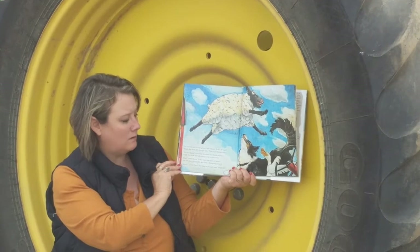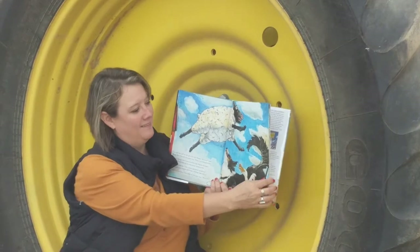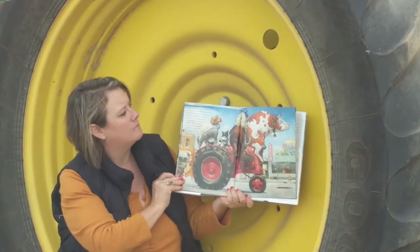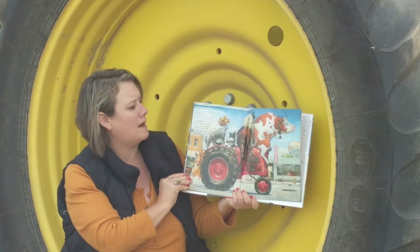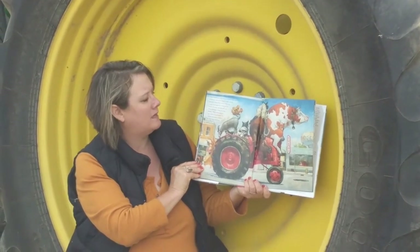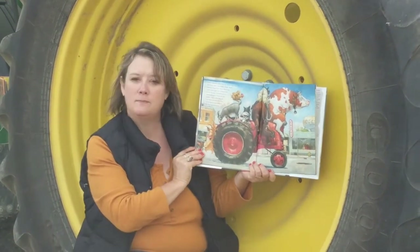And the duck yelled, quack. But what he thought was, whoa. Oh dear. This looks like nothing but trouble. The duck steered the tractor down the lane and out into the main road. And before long they were driving right through the middle of town. It was lunchtime, so most people were in the diner. They all looked up when Duck and the other animals passed by the big window.